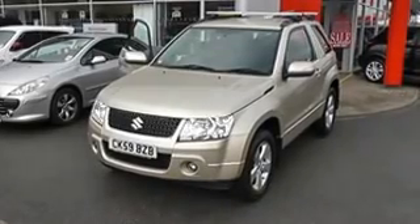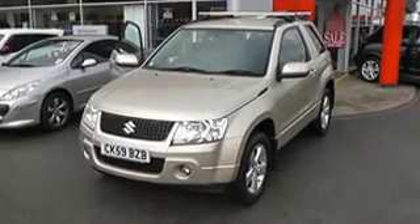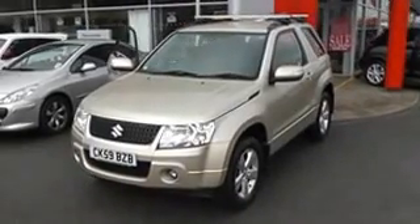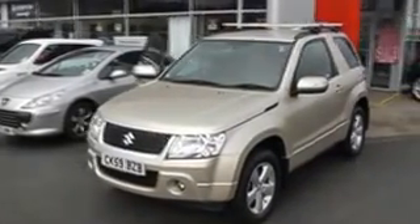Welcome to Wessex Garages Nissan, Hadfield Road, Cardiff. The presentation we have for you today is of the Suzuki Grand Vitara SZ4. It's a 2.4 petrol model with a manual gearbox and it's finished in beige.